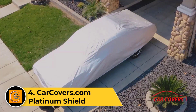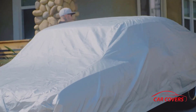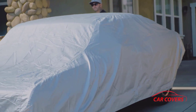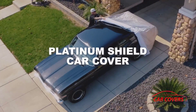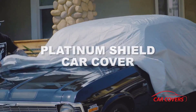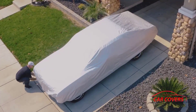Meticulously crafted with advanced materials, this cover provides a robust barrier against rain, snow, sun, and environmental pollutants, ensuring your vehicle remains in pristine condition. The Platinum Shield boasts a tailored fit, accentuating its sleek and stylish design while offering maximum coverage.